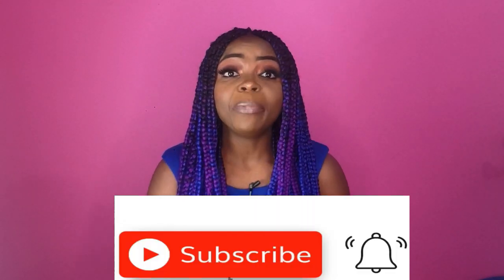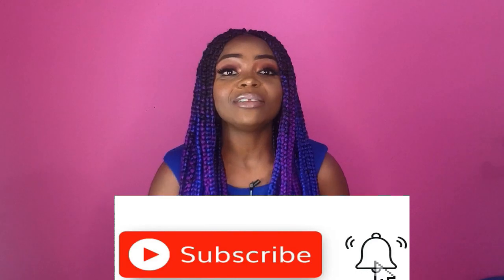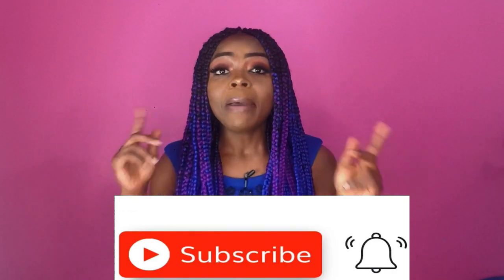If you are new to my channel, hey, join the family by hitting the red subscription button and don't forget to hit the notification bell so you get notified whenever I post. On this channel we talk everything beauty-related — fitness, makeup, hairstyle, lifestyle, fashion — and today we are all about fitness.